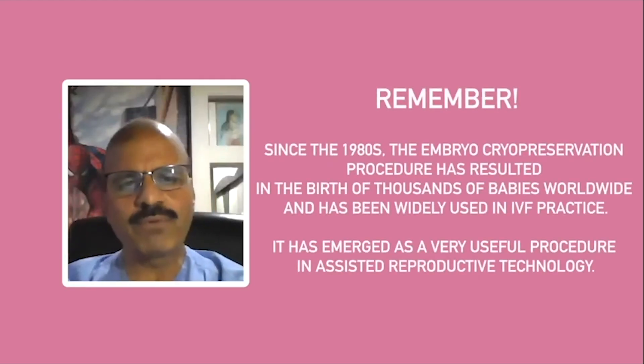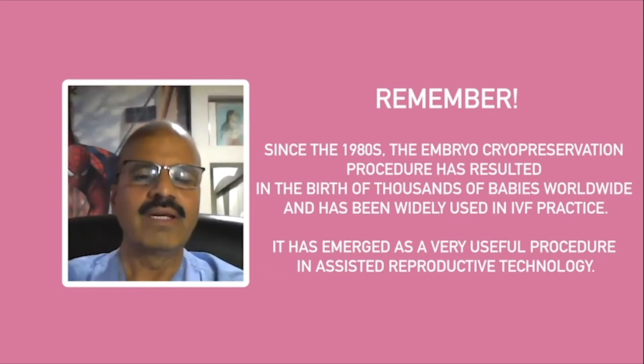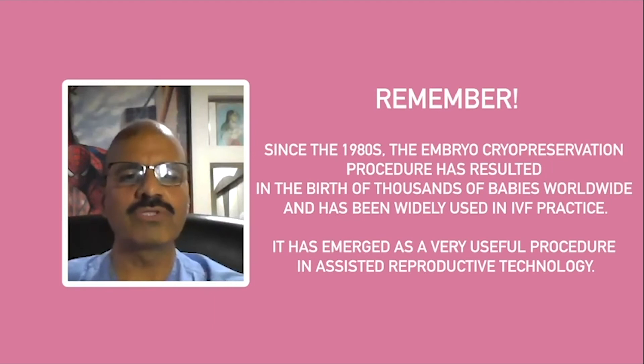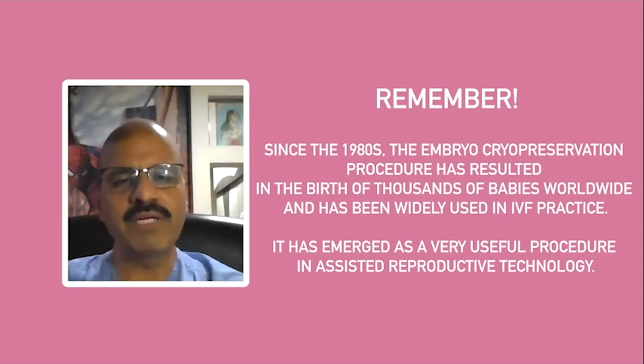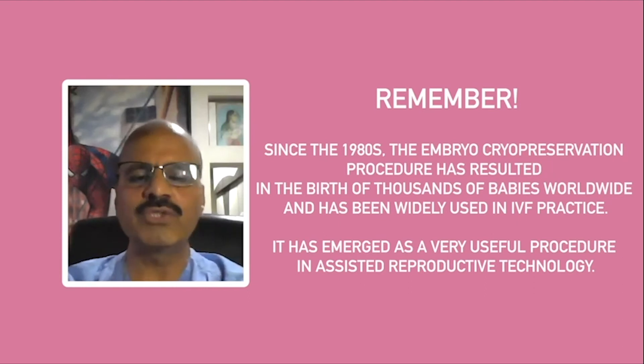This IVF program has been in use since almost the 1980s. It has resulted in the deliveries of almost more than a few million babies world over, and it has emerged as a very useful program.